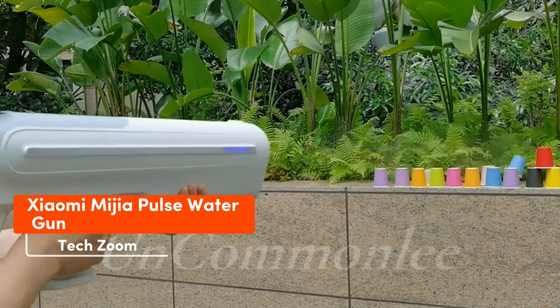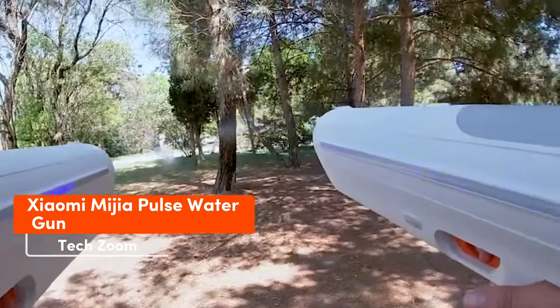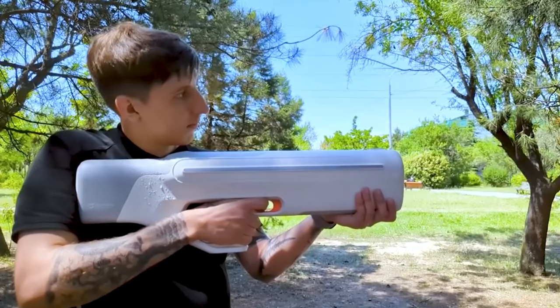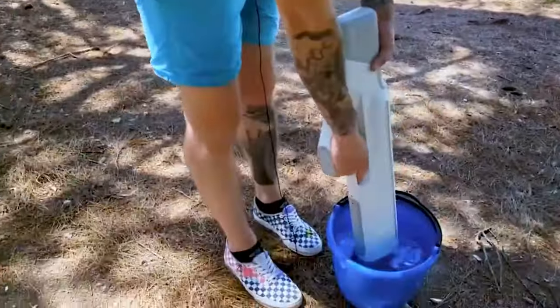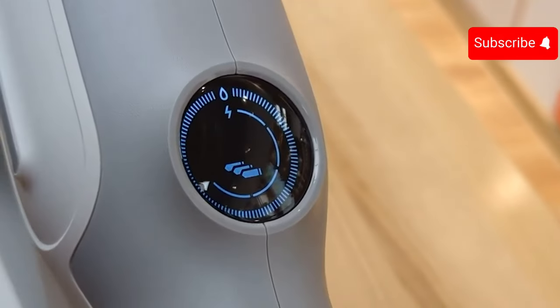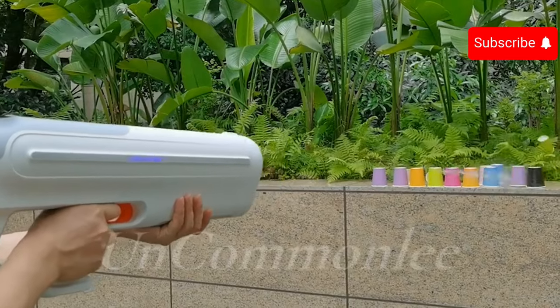Xiaomi, renowned for crafting everything from humidifiers to cars, has now revealed a pulse water gun that can shoot up to 9 meters and fires 2,000 times on a single charge — equivalent to 80 full tanks. Its reload speed is impressive at no more than 15 seconds, and a monochrome LED display assists in tracking ammunition and energy. All of this for just $178.